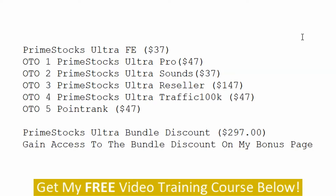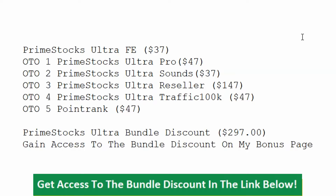They also have the Prime Stocks Ultra Bundle Discount for $297. You can gain access to the bundle discount on my bonus page — there's a link there, which you can get to by clicking the link down below this video. Those are the upsells. Now we're going to move on into the members area.